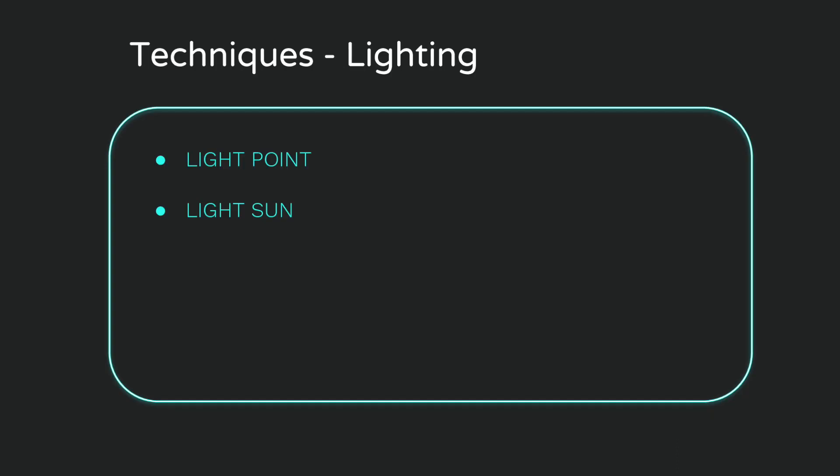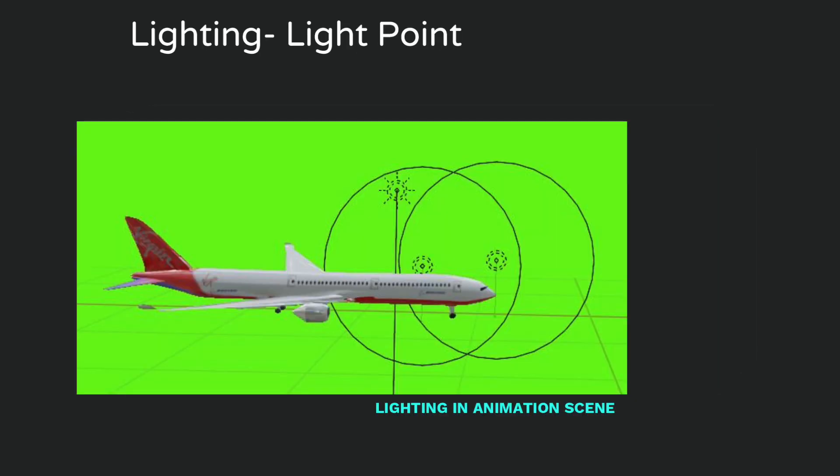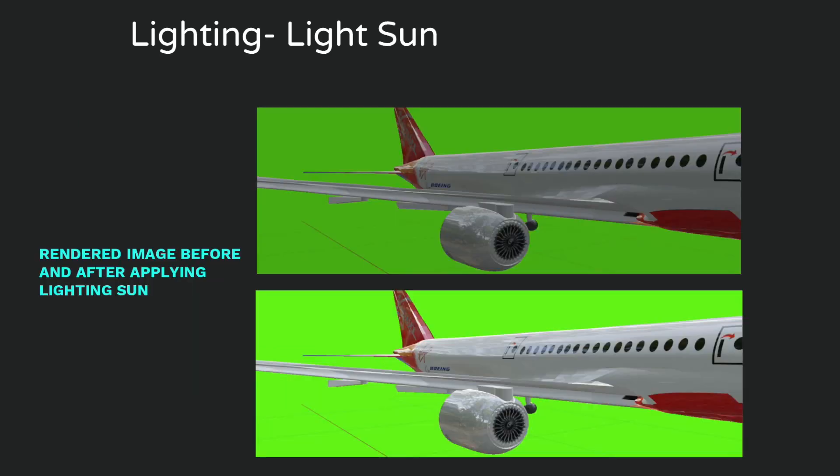Blender's light point and sun point tools were used when applying lighting to the modelled aircraft. The engine casing had a shiny metallic material surface, while the fuselage had a light shine effect. As the aircraft passed through the still camera in the animation, the light emitted into the engine needed to change with the viewing angle. A light point object was added to create a variable light intensity source, producing the effect of the engine casing's shine changing as it passed the camera. A sun light object was also placed in the space to increase overall brightness, providing a low universal lighting intensity so the fuselage appeared shiny while the engine had a higher shine.